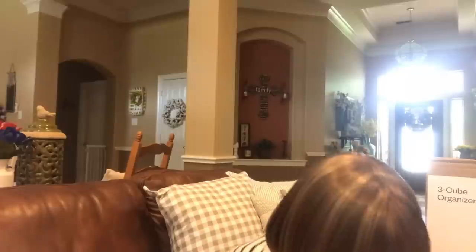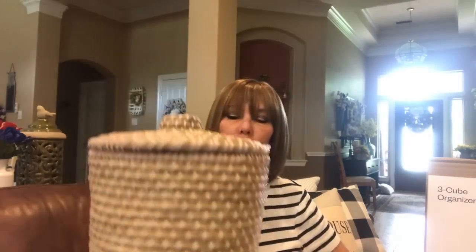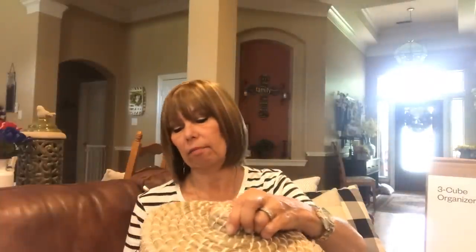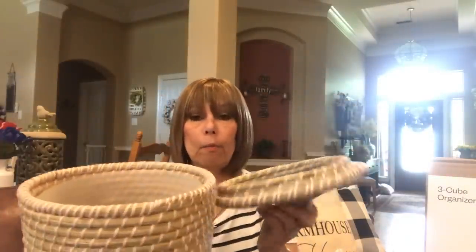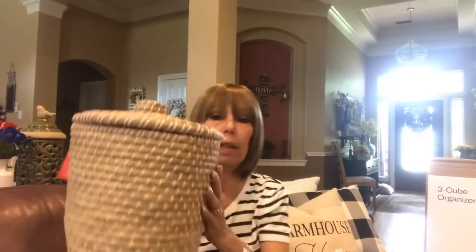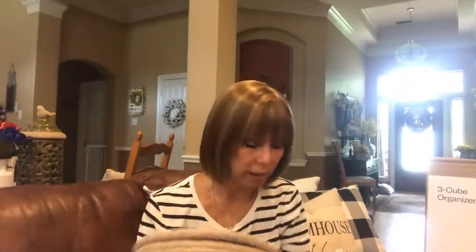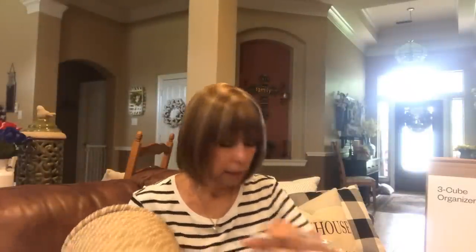She wanted a trash can and I'm thinking, why can't you just get a plain old white trash can? But she wanted something cute. We found these at Target - super cute, looks like rattan, and it has a lid. Inside is just a plain white trash can liner which she could have gotten on its own, but she wanted this to dress up her room. Hopefully she'll be using this all four years she's in college.